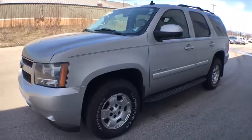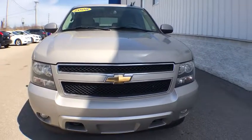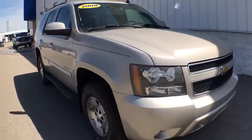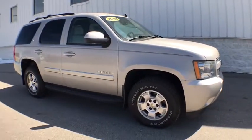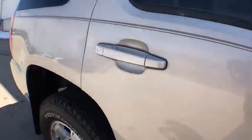A 2008 Chevrolet Tahoe. The Tahoe has been the best-selling sports utility vehicle, accounting annually for more than 25% of all full-size SUV registrations in the United States. This vehicle has less than 100,000 miles.